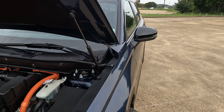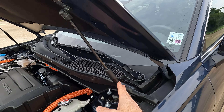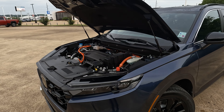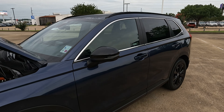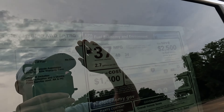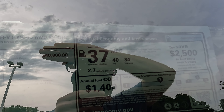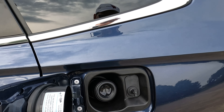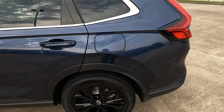One thing worth noting is the hood struts to keep it open — not seeing that on other recent Honda models, but we'll see what comes in the future. As for MPGs: 40 city, 34 highway, 37 combined, and 2.7 gallons per 100 miles driven. You have a capless fuel fill and a 14-gallon gas tank.